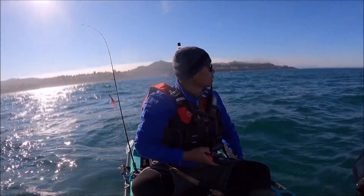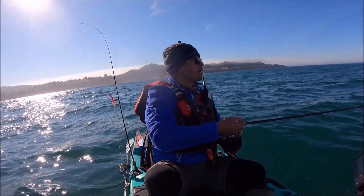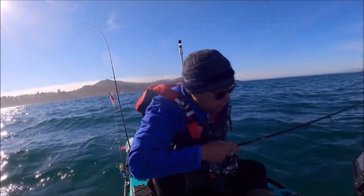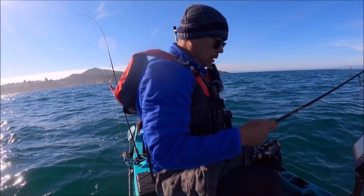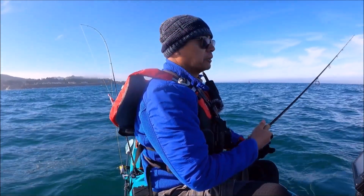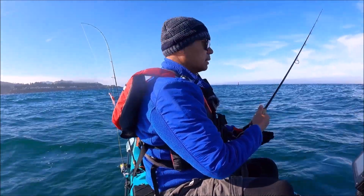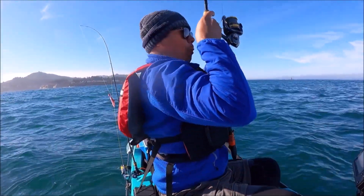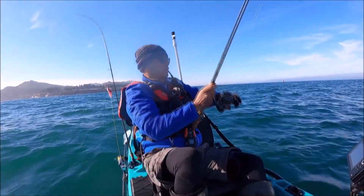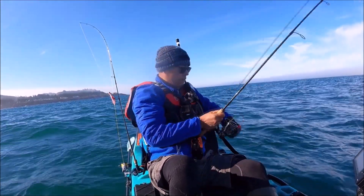Here we are, the new spot. Let's give this a shot - five casts or five minutes, whatever comes first. 60 foot of water. Come on fish, where are you at? You're supposed to be here. There it is - oh yes, finally! Through a long lull folks, finally got another one. Feels good.